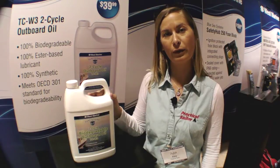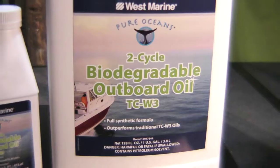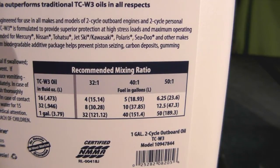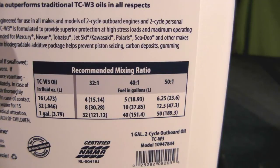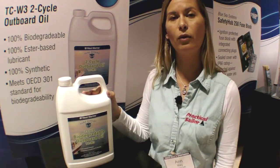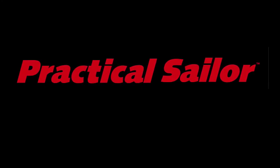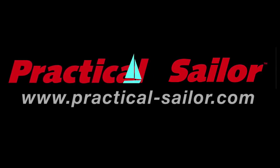Another company that's come out with green products is West Marine with its Pure Oceans line. Their new biodegradable oil for two-stroke outboards is fully synthetic, 100% biodegradable, and meets or exceeds all international standards for biodegradability. You can find out more information about it at www.westmarine.com.